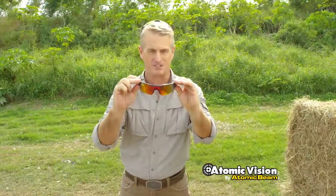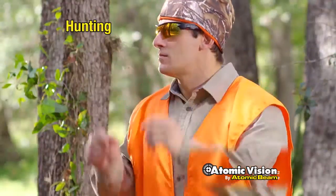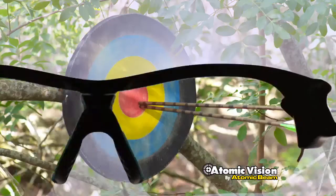For motorcycles, they're a must. For hunting, fishing, or target practice, battle through the glare and see with sharp clarity.